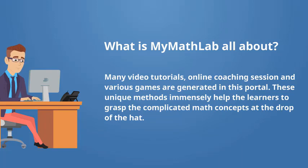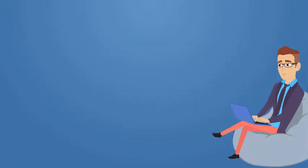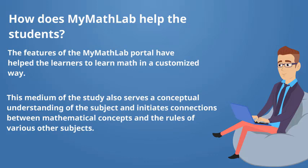How does MyMathLab help the students? The features of the MyMathLab portal have helped the learners to learn math in a customized way. It also provides flexibility to the instructors in order to merge more unique concepts that will be more beneficial for the students. This medium of study also serves a conceptual understanding of the subject and initiates connections between mathematical concepts and the rules of various other subjects.